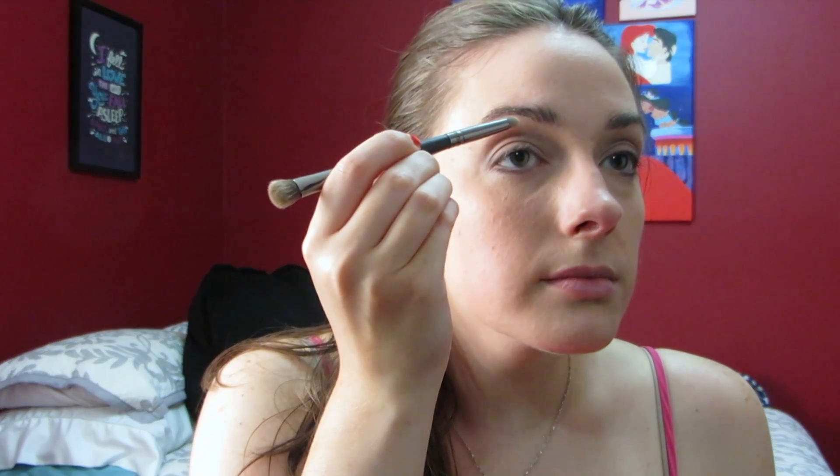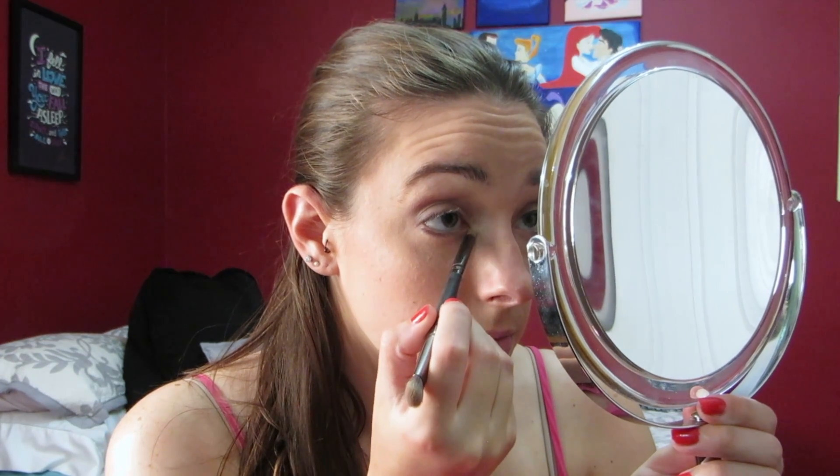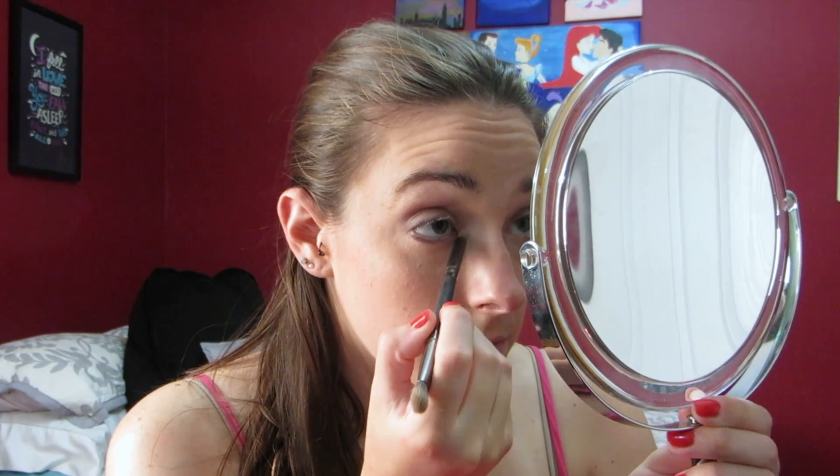Now I'm going in with this kind of pearl-like shade and I'm using the Crown C476 crease shadow brush, and I'm just putting this along my brow bone and also the inner corner of my eye. This color wasn't really that pigmented, so I found that I had to keep going back in to pick more product up, and it also wasn't as shimmery as I would have wanted.